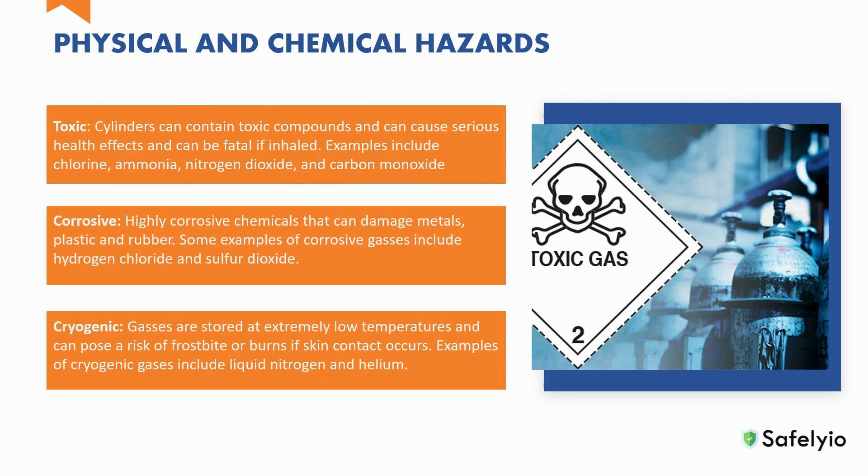Corrosive: some compressed gases are highly corrosive and can damage materials, including metal, plastic, and rubber. Examples of corrosive gases include hydrogen chloride and sulfur dioxide. Compressed gases stored at extremely low temperatures can pose a risk of frostbite or burns if they come into contact with skin. Examples of cryogenic gases include liquid nitrogen and helium.